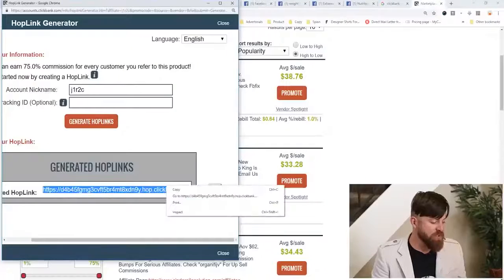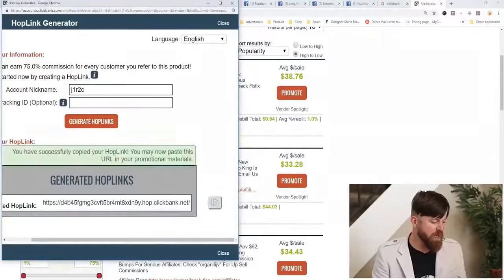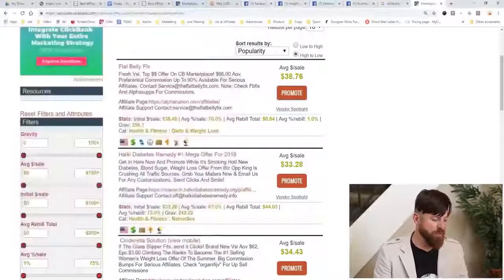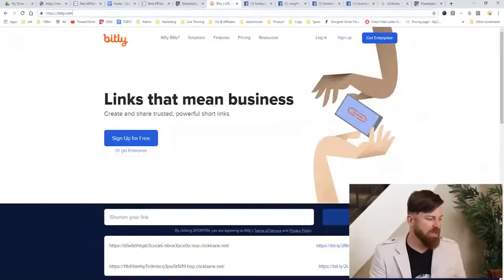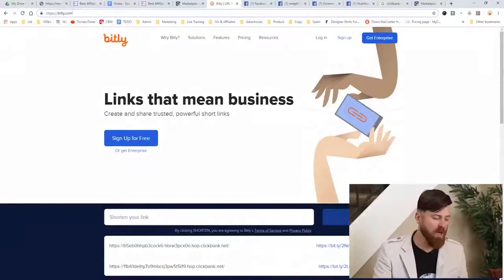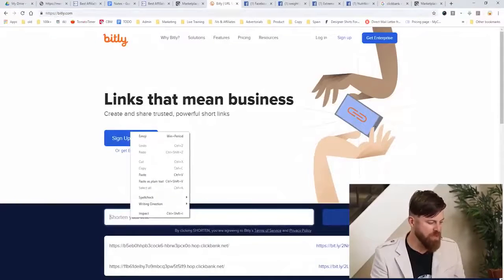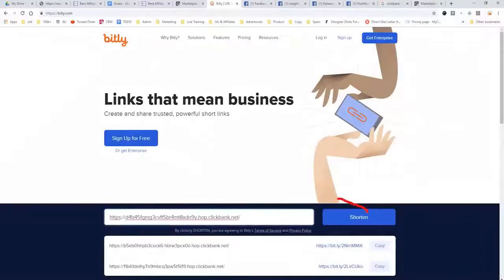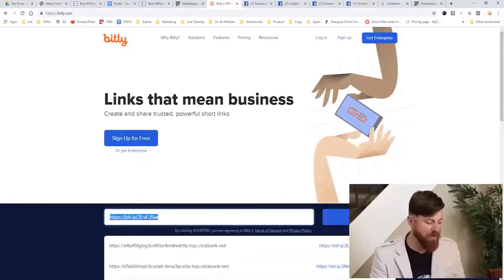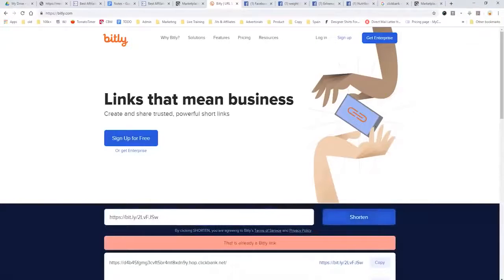This is a pretty ugly link, so you can right-click and copy the link, or click the button and the link will be copied to your computer. Now that we've got our link, we're going to go to a site called bit.ly and we're going to turn that big ugly link into a shorter link. We just paste our link in, click Shorten, and now we have a much prettier shorter link. Click Copy and the link is copied to our computer.